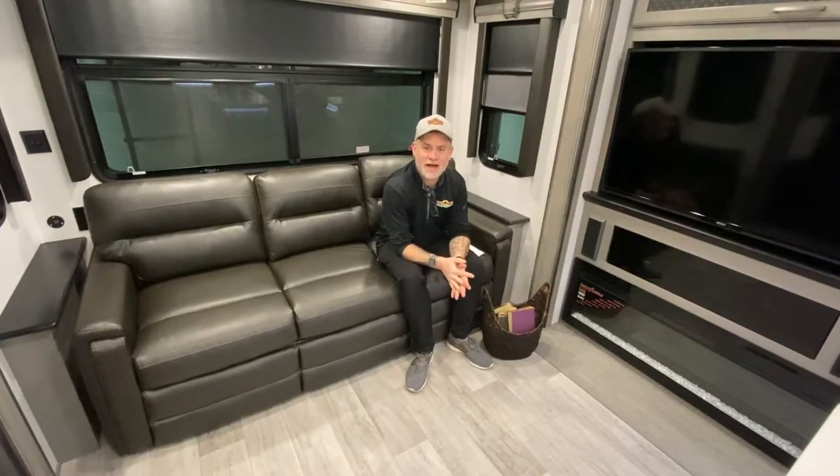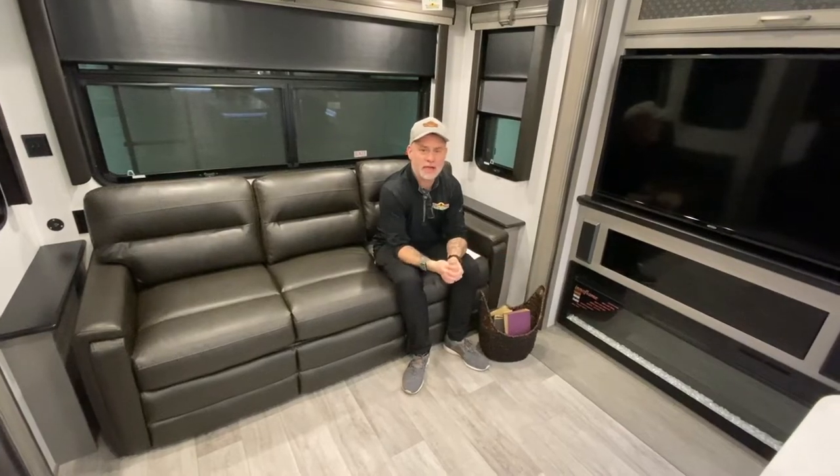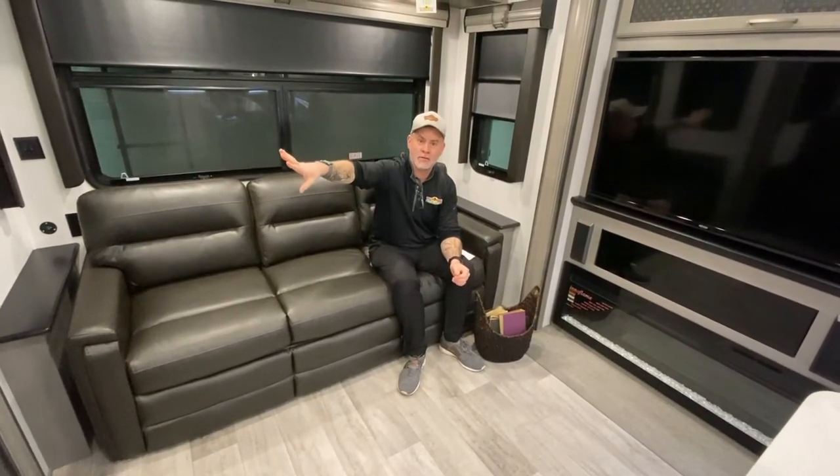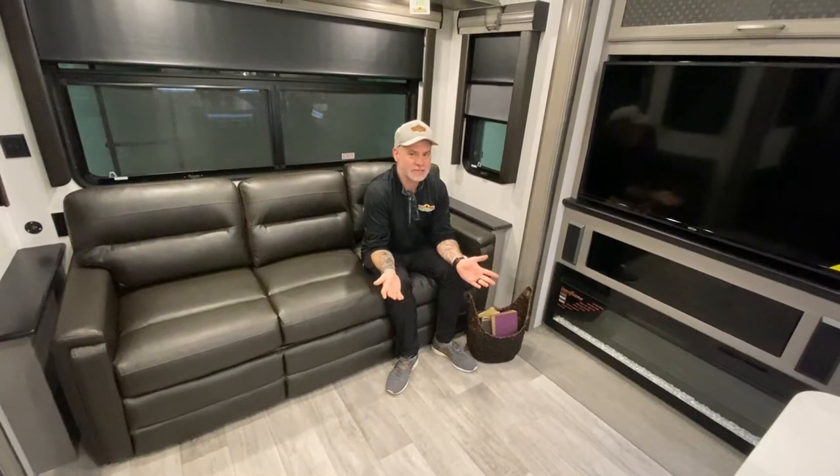Good morning, everyone. It is time for Tip Tuesday. You guys spoke and said you enjoyed last week's, which was like top 10 things to remember when you're taking off for your trip or in rewind coming home from your trip. So we thought we'd do another one. The tips this week are going to be around buying your first RV or even maybe your second RV.